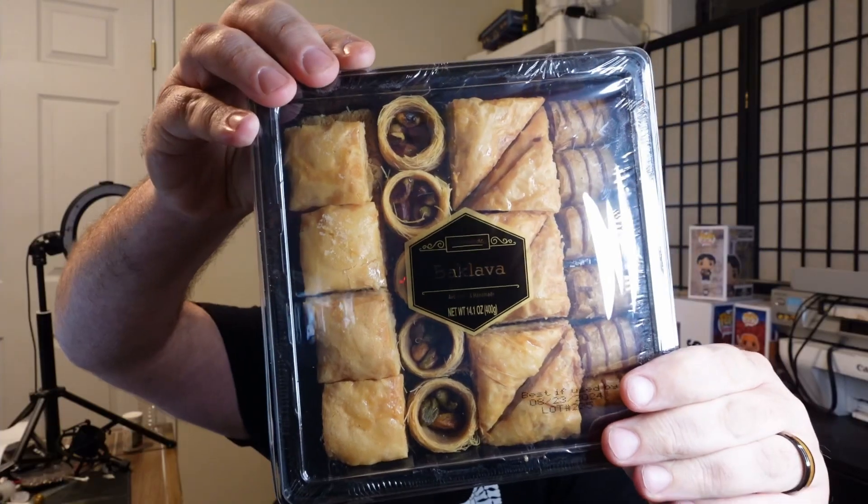Hey, welcome to another episode of 'What Would Ed Eat.' Today I got baklava. If you have no idea what baklava is, well, neither did I, so I googled it. It is a Middle Eastern dessert with nuts and honey and stuff in it. It sounds really good. Let's see — it smells like a croissant, but I can smell the nuts too.